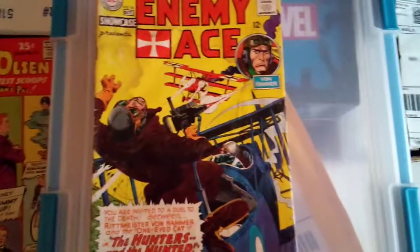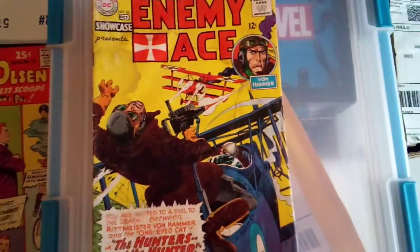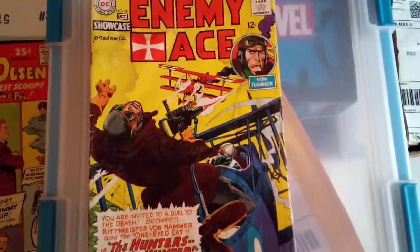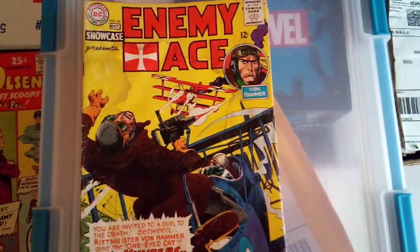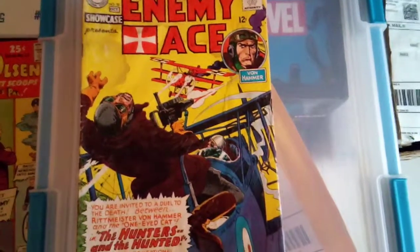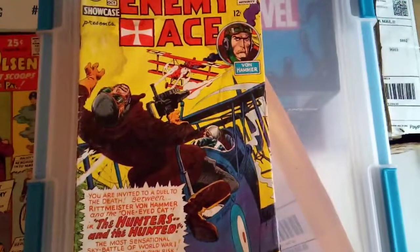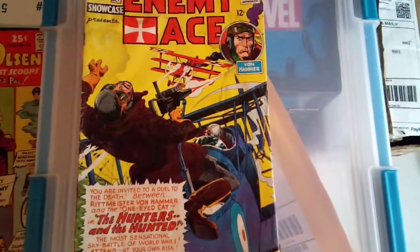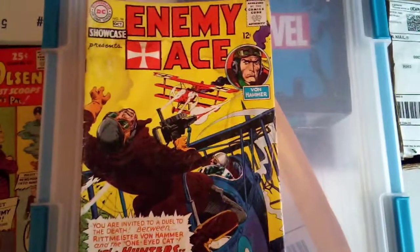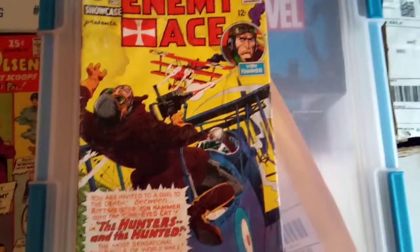Here's a DC key issue: Showcase Presents number 58 — Enemy Ace. Silver Age. This is the second Enemy Ace issue and the fifth appearance of Enemy Ace, and that's what makes this a key. The low grade copies are going between $25 and $30 and up. Fifth appearance of Enemy Ace — got some value to it. Really cool cover too.